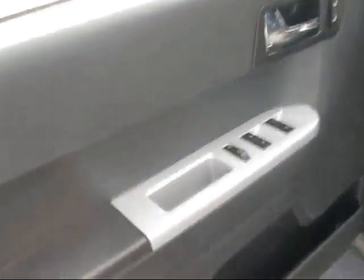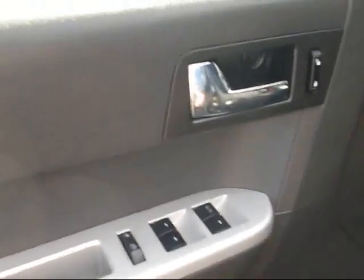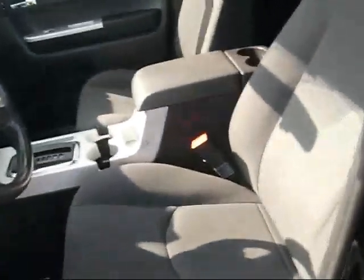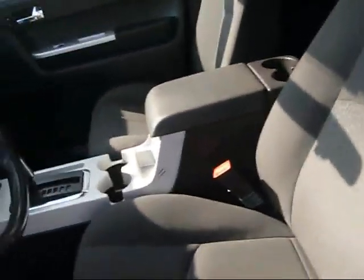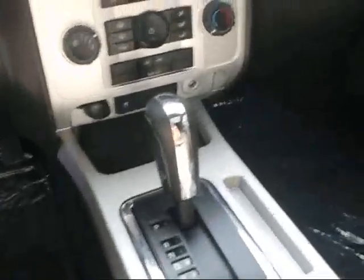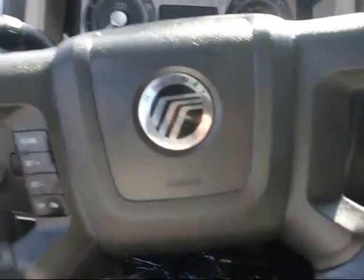We'll take you inside and give you a quick tour of the interior. Of course it's got power windows and door locks. This one comes with the charcoal or black cloth interior. It is of course an automatic, it's got your standard CD player and your temperature controls. It does have cruise control, and a nice Mercury emblem in the steering wheel.